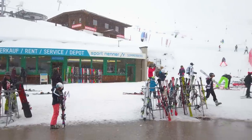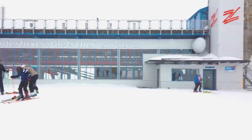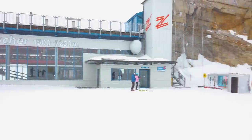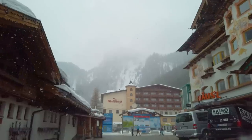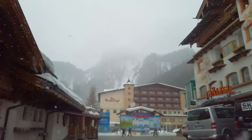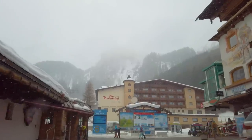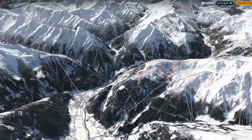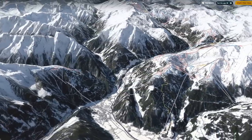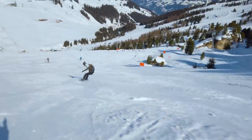The third ski area is the Hintertux, with 60 kilometers of runs and a glacier where you can ski up to 3,250 meters above sea level. To get there, take the Green Line bus from the Zillertal Bahn station, a drive that will take around 40 minutes. The last big ski area in the Zillertal is, of course, the main ski area of Mayrhofen itself, with 125 kilometers of ski runs.